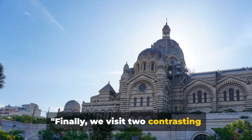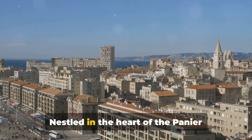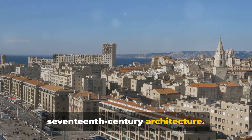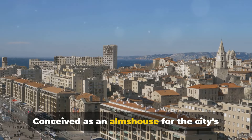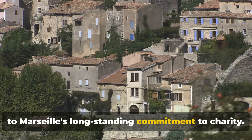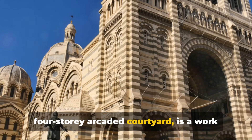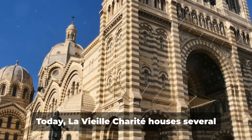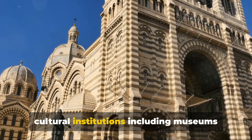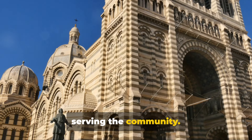Finally, we visit two contrasting landmarks: La Vieille Charité and the Cité Radieuse by Le Corbusier. Nestled in the heart of the Panier district, La Vieille Charité is a gem of 17th-century architecture. Conceived as an almshouse for the city's poor, this grand structure is a testament to Marseille's long-standing commitment to charity. The central chapel, encased in a stunning four-story arcaded courtyard, is a work of art in itself. Today, La Vieille Charité houses several cultural institutions, including museums and a cinema, continuing its tradition of serving the community.